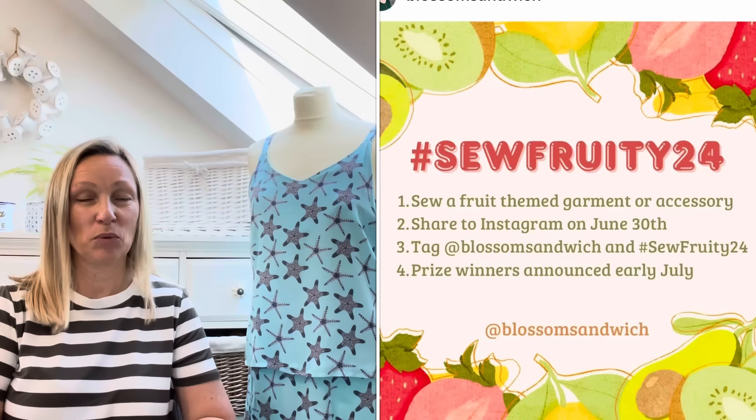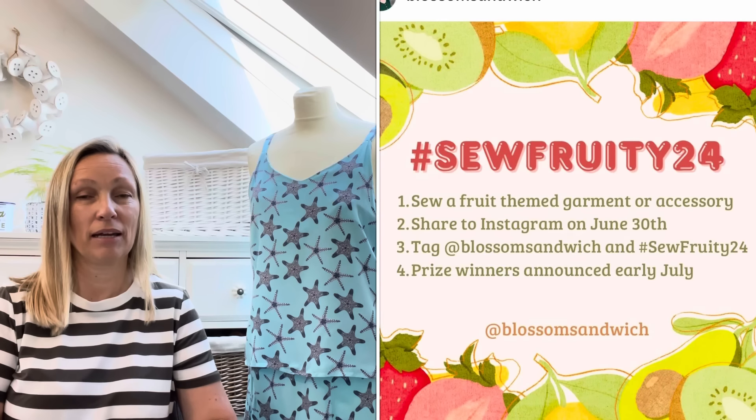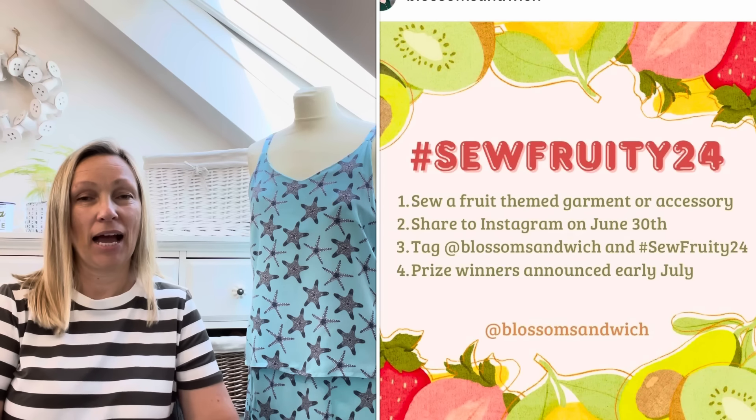The two challenges I'm talking about - the first is the So Fruity challenge, a fabulous fun challenge run by Yvette of Blossom Sandwich. She also runs the Stash Hub with her husband Doug. She's been running So Fruity for four years now, and I'm ashamed to admit I've had the fabric for four years because I bought it to take part in the first So Fruity - and it just hasn't happened. I'm determined to get something made by the end of this month.